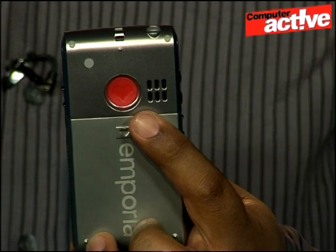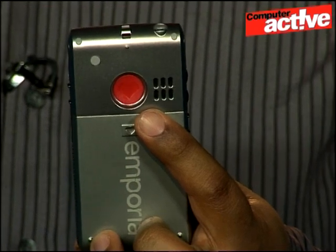The Emporia Life does have a rather interesting feature, which is the large red button on the back. When you press this it emits a shrill beep, which is useful for instance if you fall down, if you're on your own and you want to alert people that you need help. I won't press it because it's very loud indeed and we couldn't find a way to switch it off without removing the phone's battery.